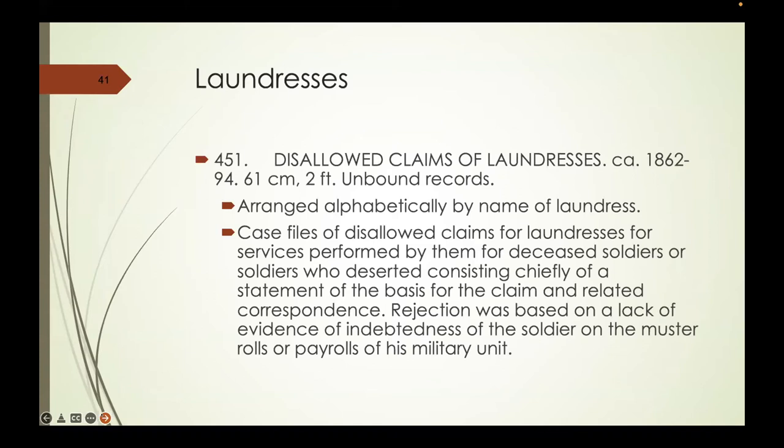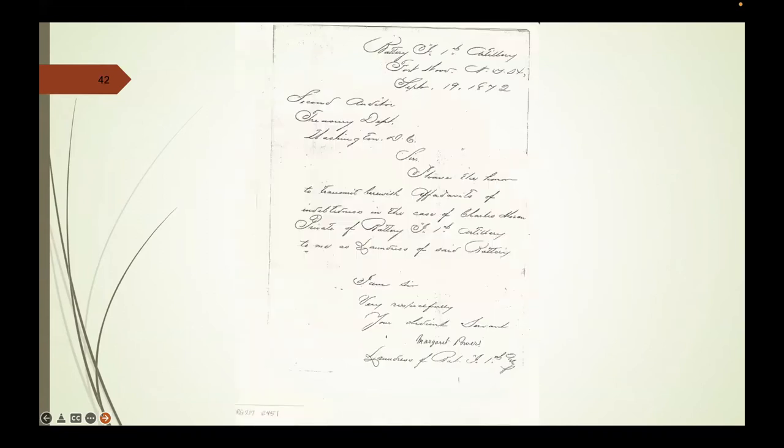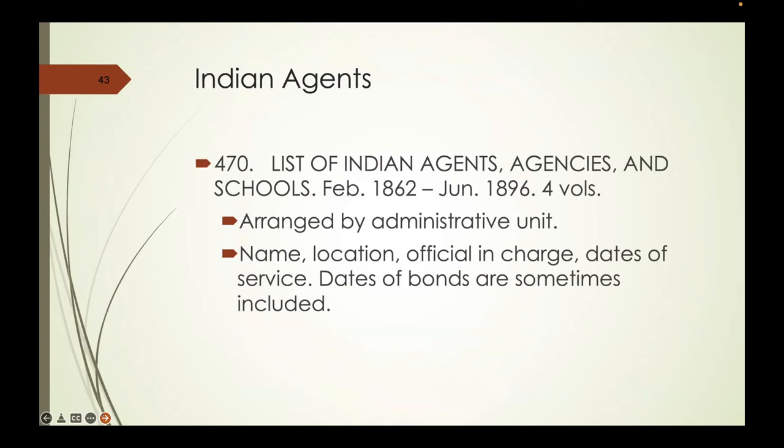Generally, rejection was based on a lack of evidence of indebtedness of the soldier at the time of his death. If she failed to document that, at the time of his death, money was owed to her as part of his personal effects, she might not win. Here is one of the letters to the Second Auditor requesting payment—this is the cover letter for some laundry that was done.